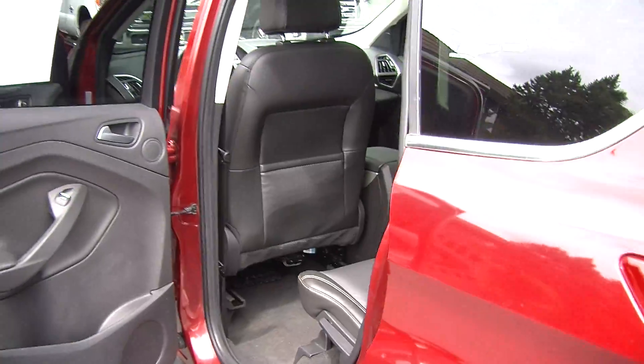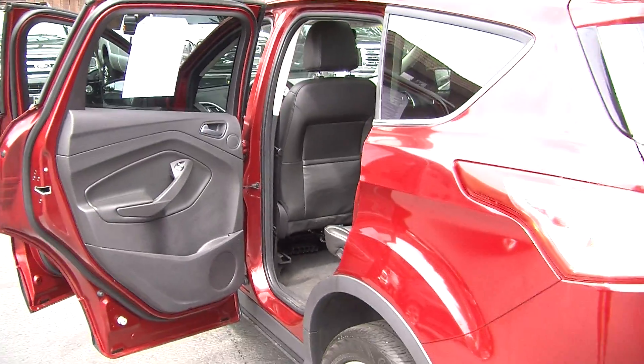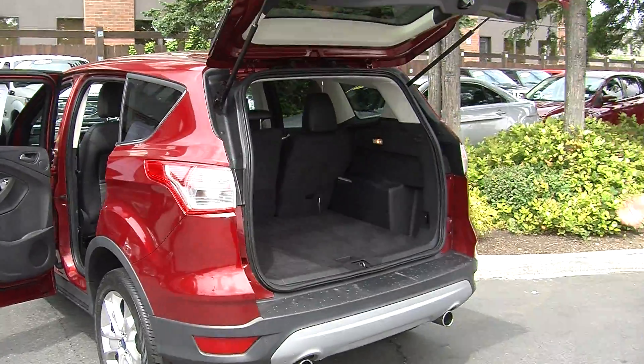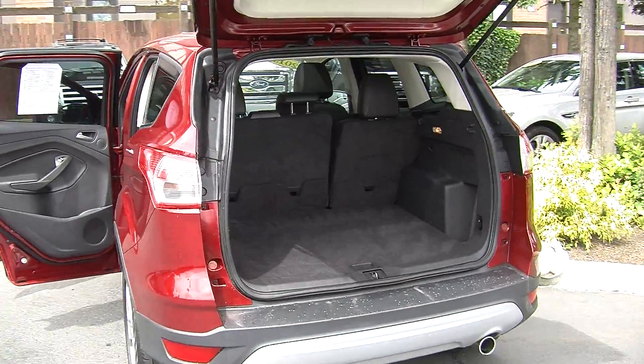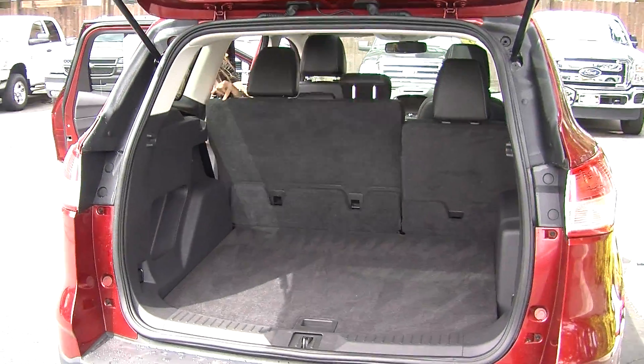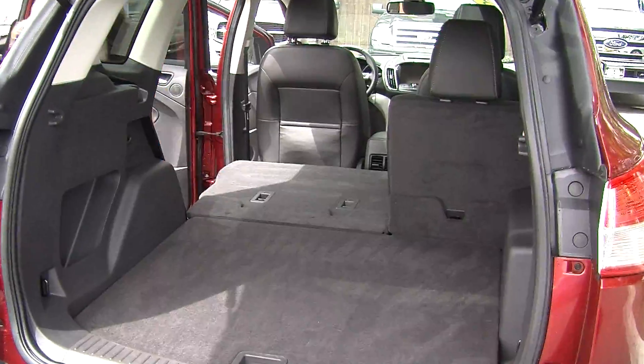Coming to the very back, it has dual exhaust and complete access to the cargo area. Lots of room back here, very easy to fold these seats down. Gives you a little bit more space and a nice flat surface.